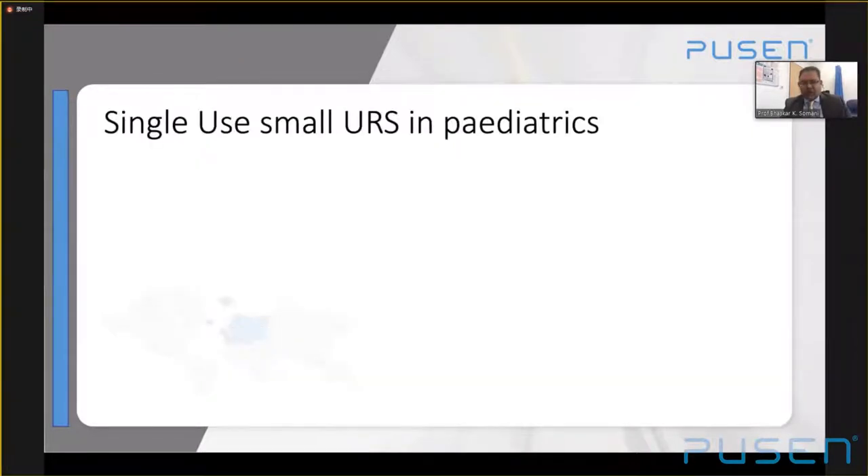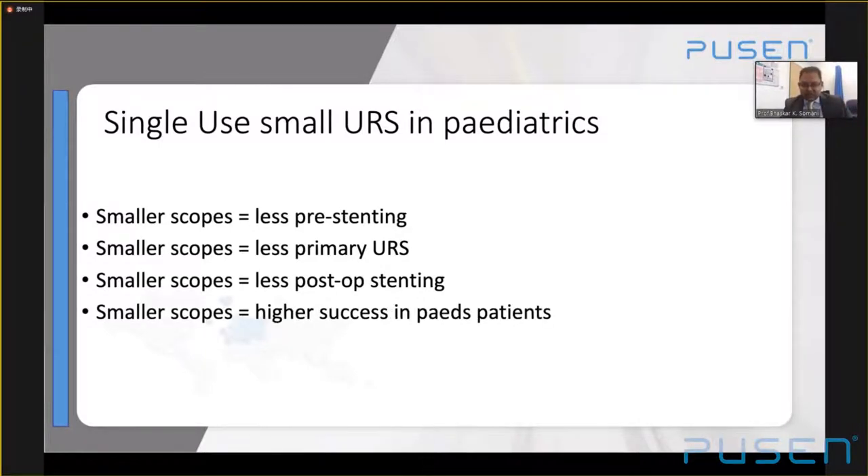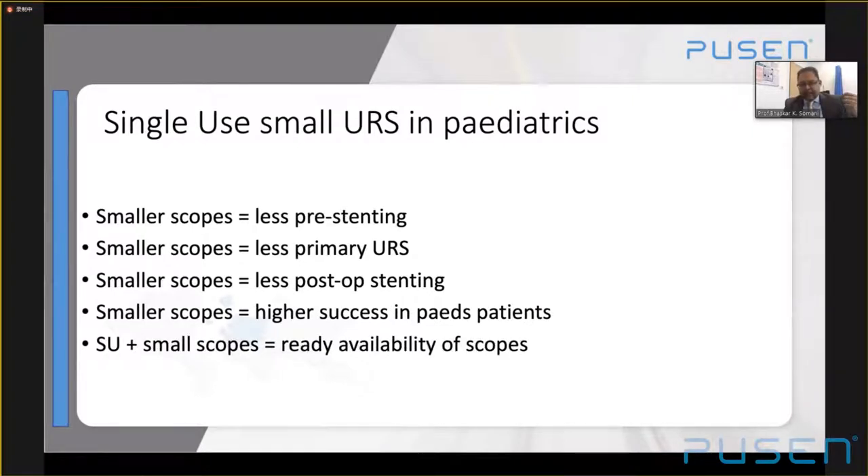Where is the role of small single-use ureteroscopy in pediatrics? Smaller scopes lead to less pre-stenting, more primary ureteroscopy, less post-op stenting, and higher success rates in pediatric patients. If single-use scopes are readily available, even centers that don't perform many procedures are going to start doing them.